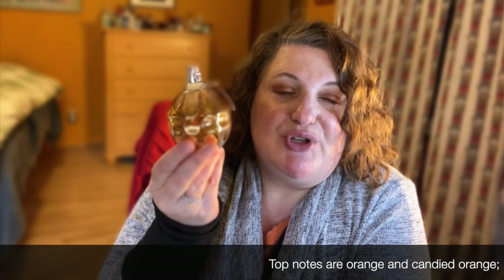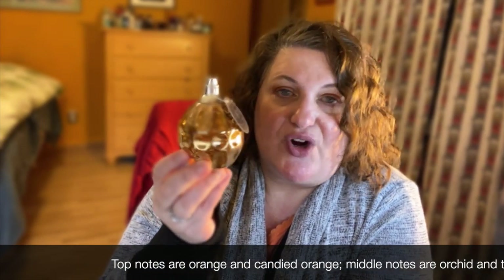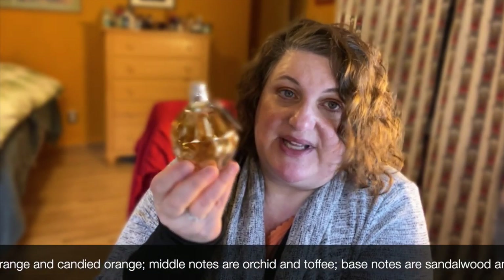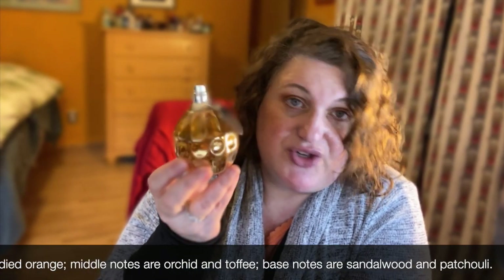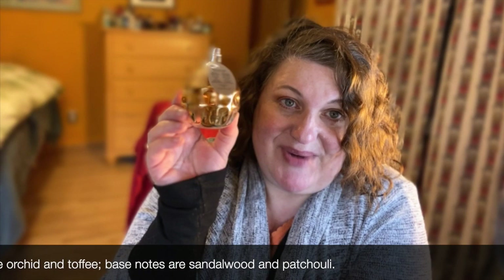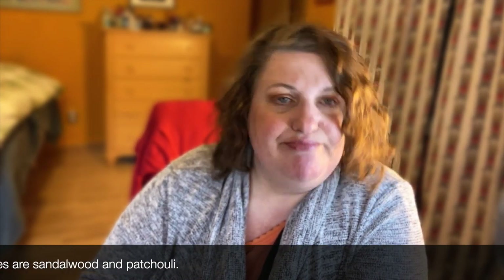Then I've got Jimmy Choo Stars, which is a flanker of Jimmy Choo. I love Jimmy Choo — it's a very patchouli, toffee, gorgeous fragrance — and this Stars flanker is very similar to the original. It's unfortunately discontinued, but it's so close to the original I'm not sure I could tell the difference. Jimmy Choo original is not far behind this one in my tiers.